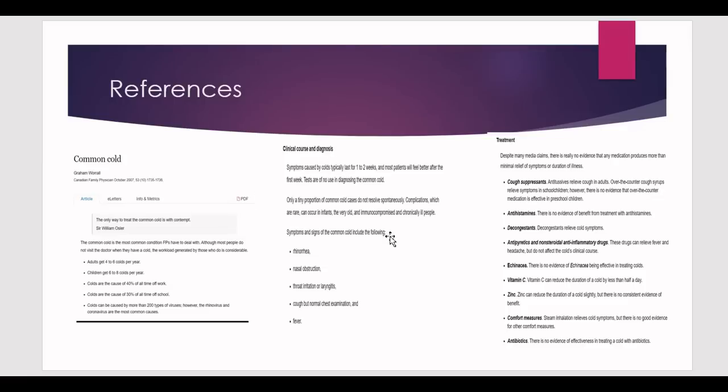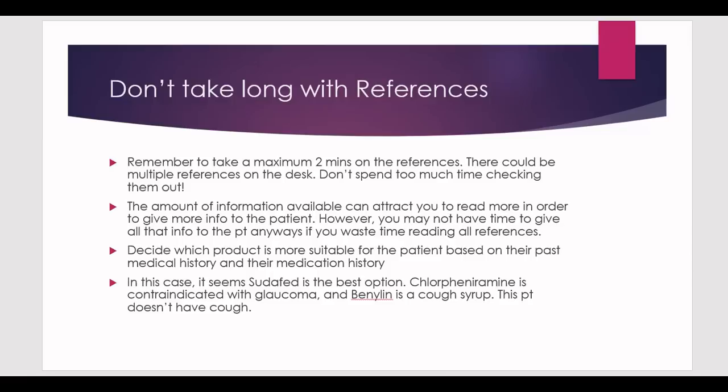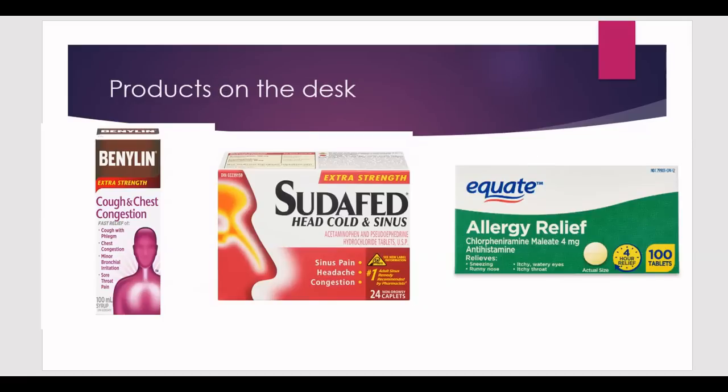Go back to your references quickly. Under clinical course and diagnosis you'll see symptoms like rhinorrhea, nasal obstruction, throat irritation, cough, and fever — matching what the patient described. Under treatment, decongestants are noted to relieve cold symptoms, while antihistamines have no evidence of benefit. That rules out the antihistamine product. Your answer should be the decongestant — that's how you approach this station.